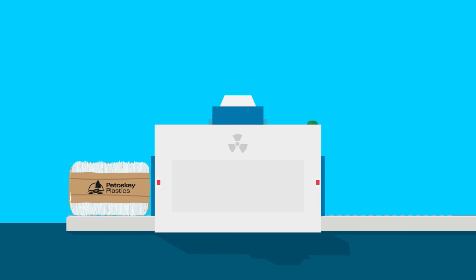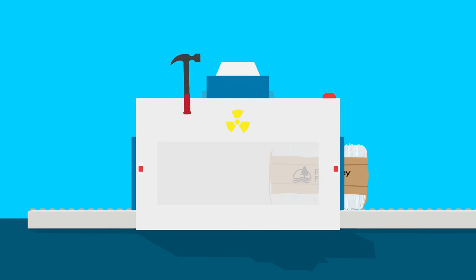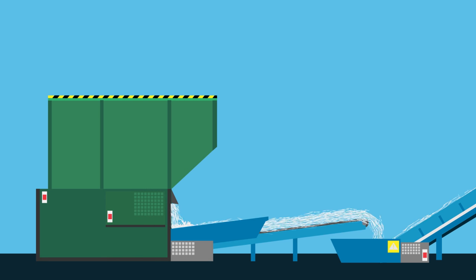Upon arrival, bales are checked for contaminants that might affect the quality of the recycled polyethylene. Once the bale checks out, it's on to the bale buster to break it apart.